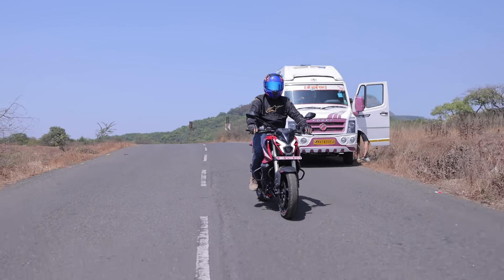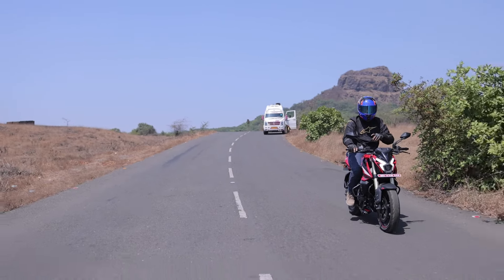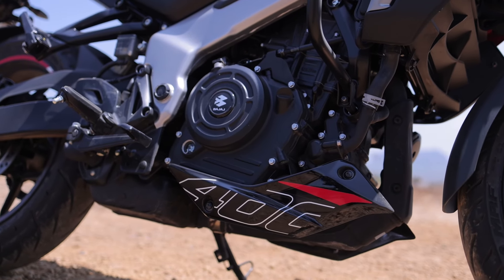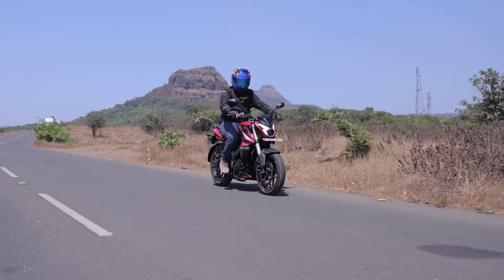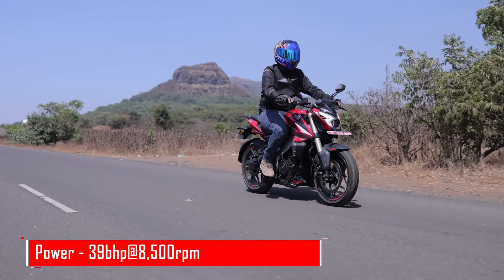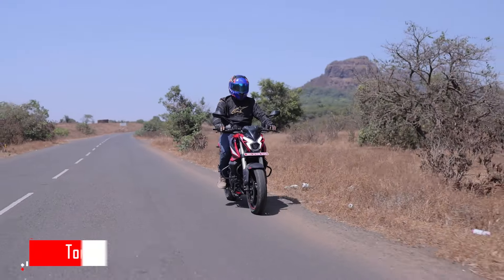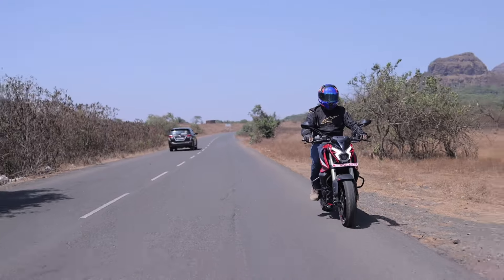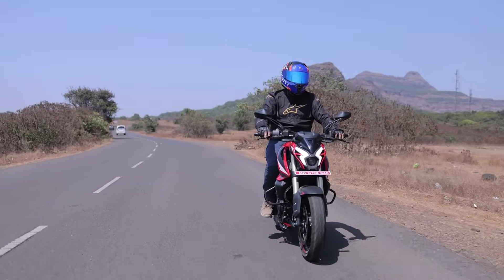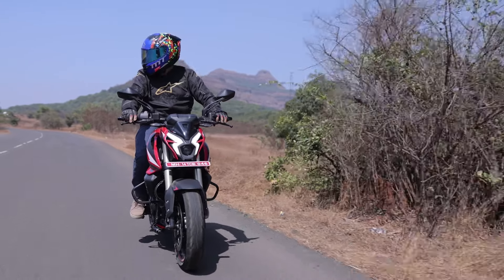Now that you're better acquainted with the NS400Z, it was time to hit the road and see how it performs. This Pulsar is powered by the same engine as the Dominar — the 373cc single-cylinder petrol motor which produces 39 BHP and 35Nm of peak torque. Right off the bat, you notice there's a buzzy nature to the engine. It sort of reminded me of the first time I rode the Pulsar 220F and the Pulsar 200, which I feel is a huge compliment.